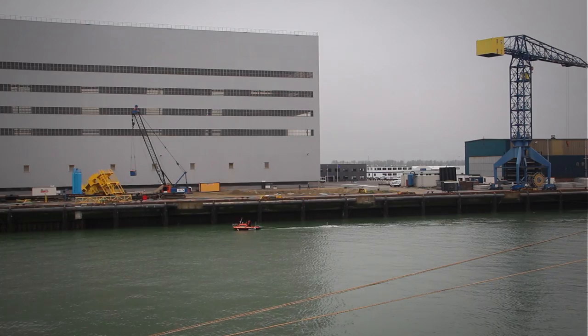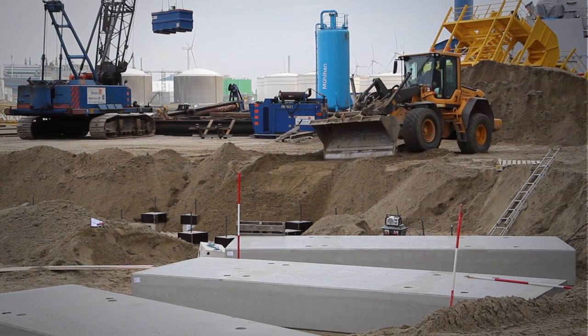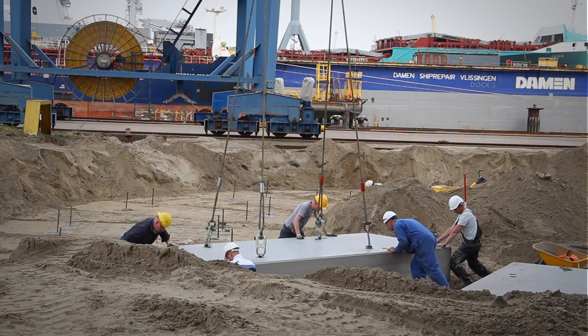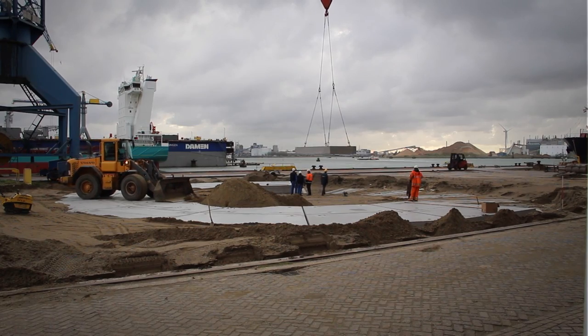To be able to carry out the work with that huge Mammut crane, we had to remove a warehouse and create on that former warehouse site a foundation capable of carrying the 30 tons per square meter footprint.